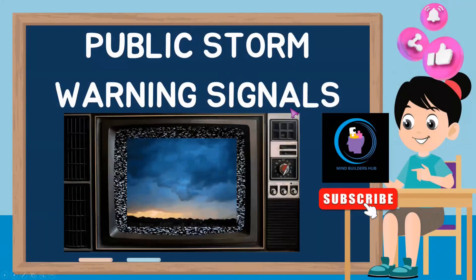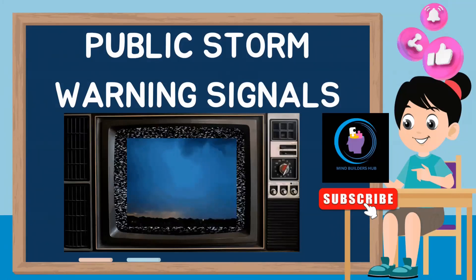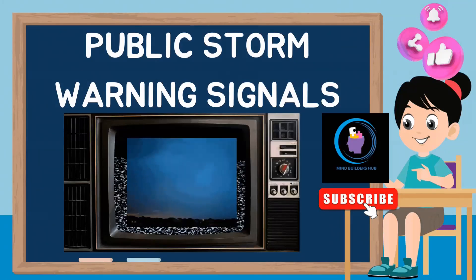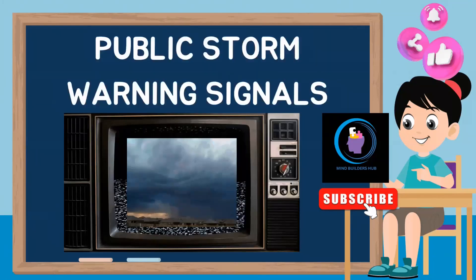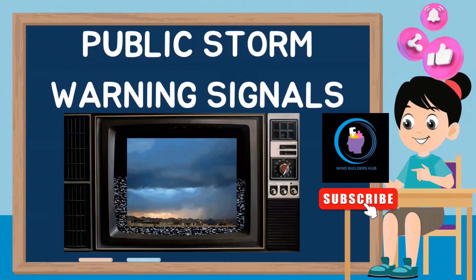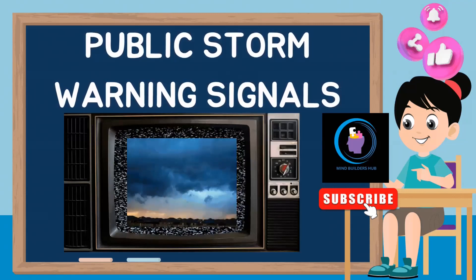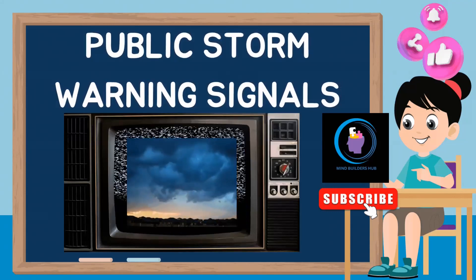Hi there, welcome to Mindbuilders Hub. Today we're going to talk about the public storm warning signals. Public storm warning signals are a crucial component of disaster management systems designed to alert and inform the general public about impending storms and their severity.